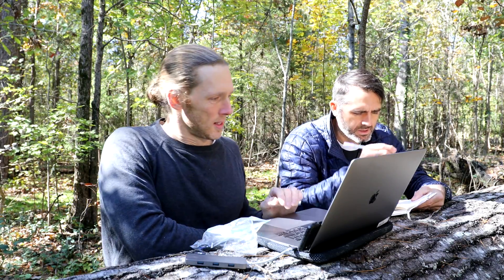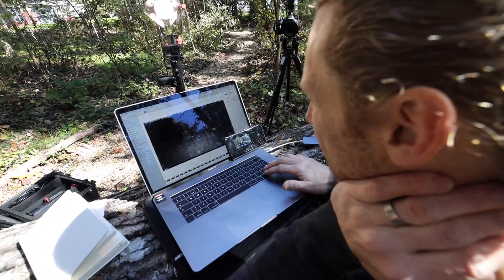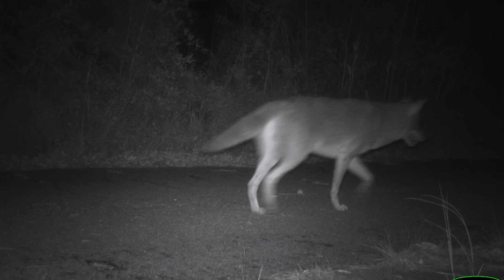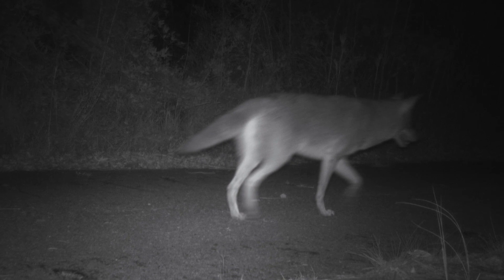And the cameras did not disappoint. That's a wolf! Is that one collared? If that wolf is not collared, that's huge. That'd be huge.